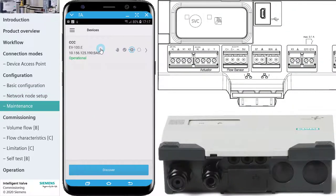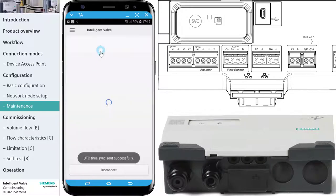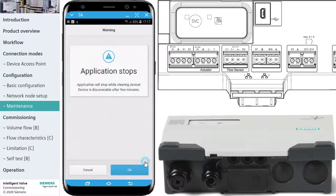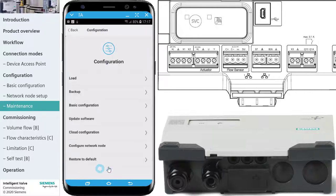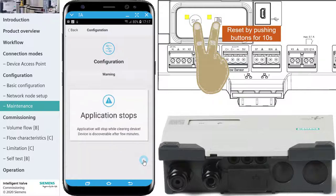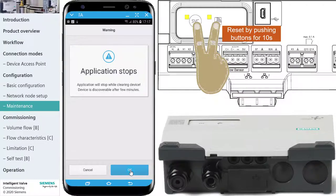The ABT Go app can store the backup on the mobile phone that can be loaded later on. The function Restore to Default resets all settings except the network settings and the device password. A hardware reset puts the Intelligent Valve back to factory default: push both buttons simultaneously. Both LEDs must flash yellow slowly for 10 seconds, then release when flashing quickly.